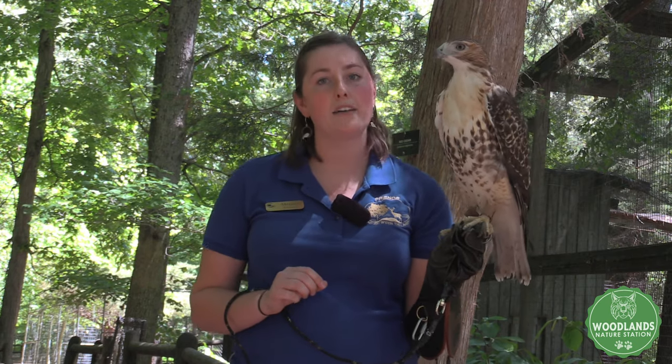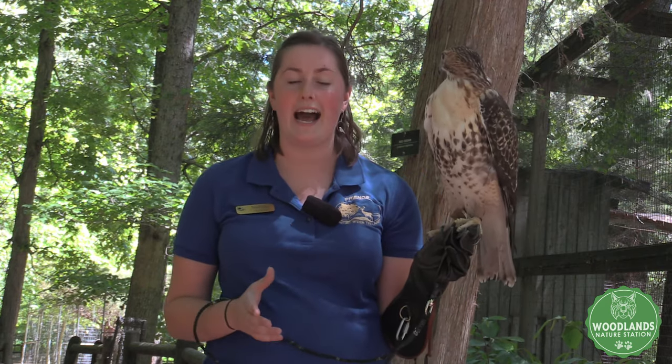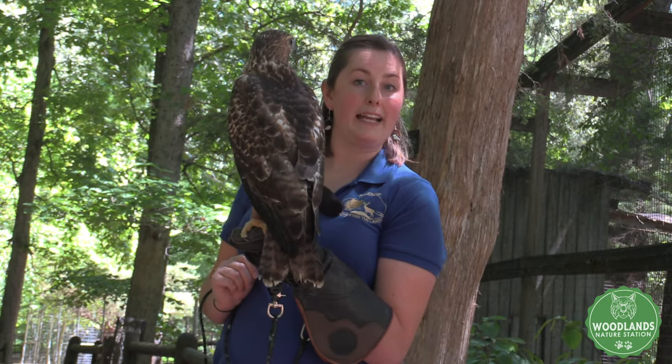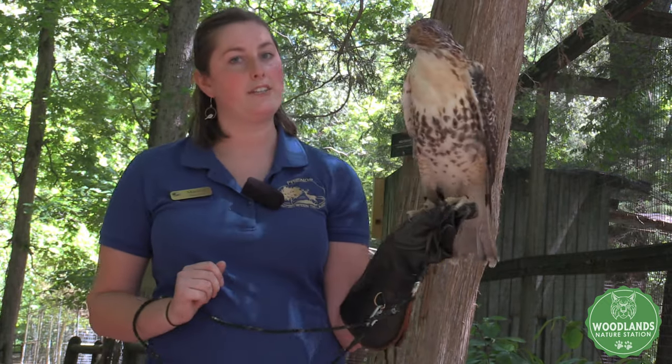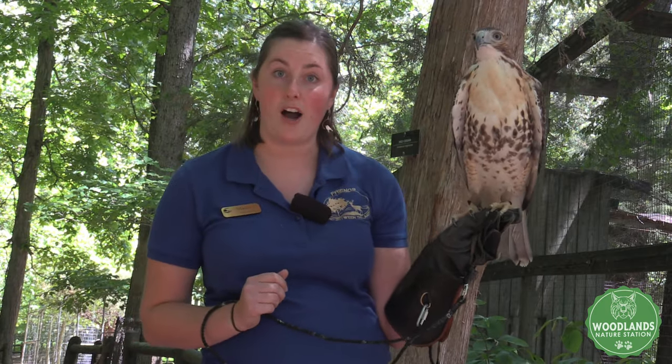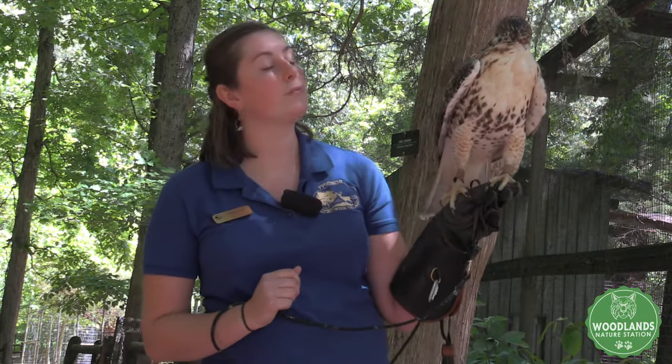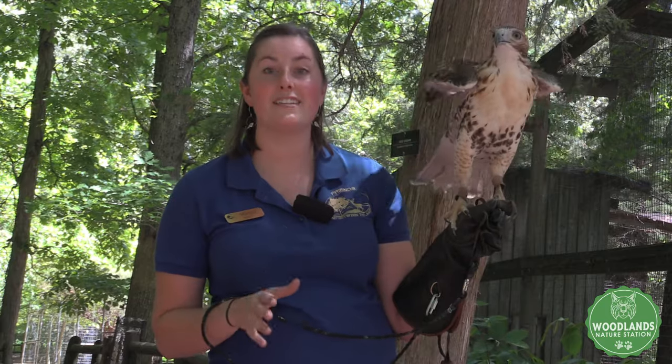Their tail is a very important part of their body and helps them do a lot of unique things to survive. First, look how long his tail is — it's a pretty long tail. Some of it is covered by his wings, but if he were to flap his wings you could see that his tail is pretty long. That is really important because his long tail is really important for maneuvering through forest environments where he lives. He may need to catch prey that's running and scurrying between trees, so he needs to be really fast and make those sharp turns between trees in the forest.